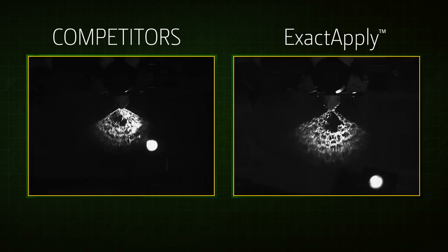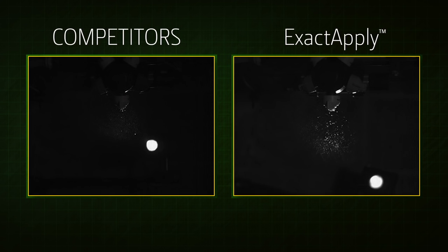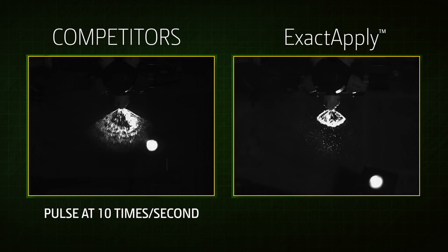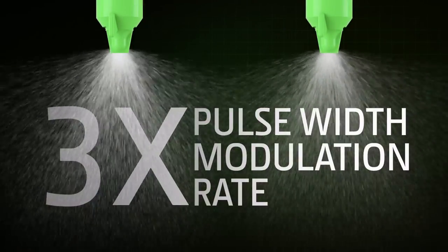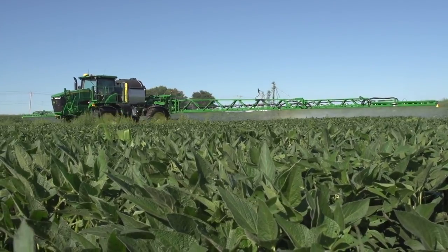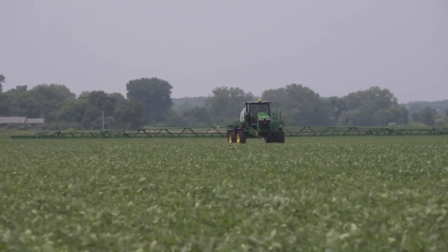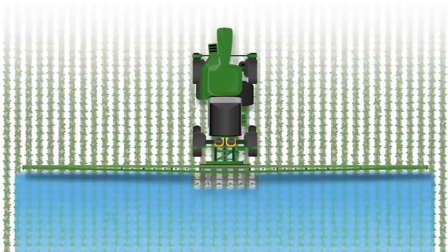Here's a key difference with Exact Apply. Compared to other nozzle systems with a pulse rate of just 10 times a second, or 10 Hertz, Exact Apply is 30 times a second, or 30 Hertz — triple the pulse width modulation rate. That means a more consistent droplet size from each nozzle, enabled by a more constant spray pressure, expanding the operating range of each nozzle over a range of spraying speeds.